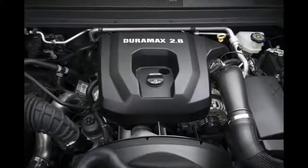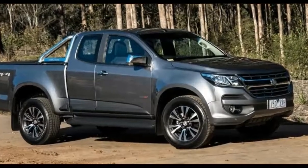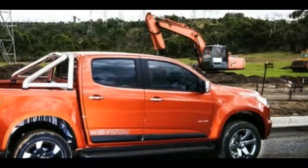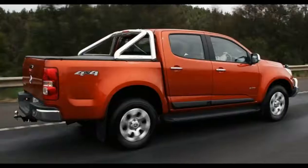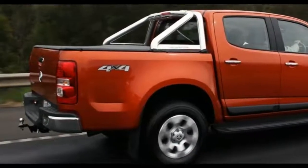With that, the towing capacity will increase considerably, though we still do not know the exact number. Some experts believe it will exceed 3,500 pounds. On the other hand, there is also a gasoline powertrain. With a 3.6-liter V6, the Colorado can provide 300 horsepower and 270 pound-feet of torque.